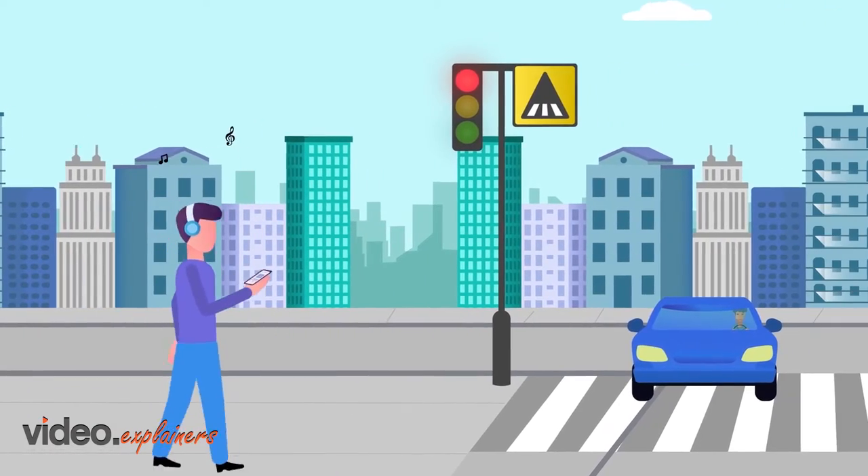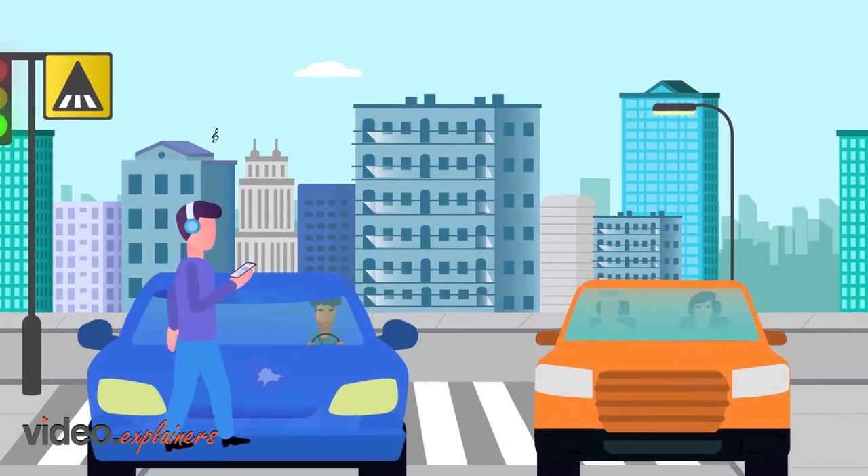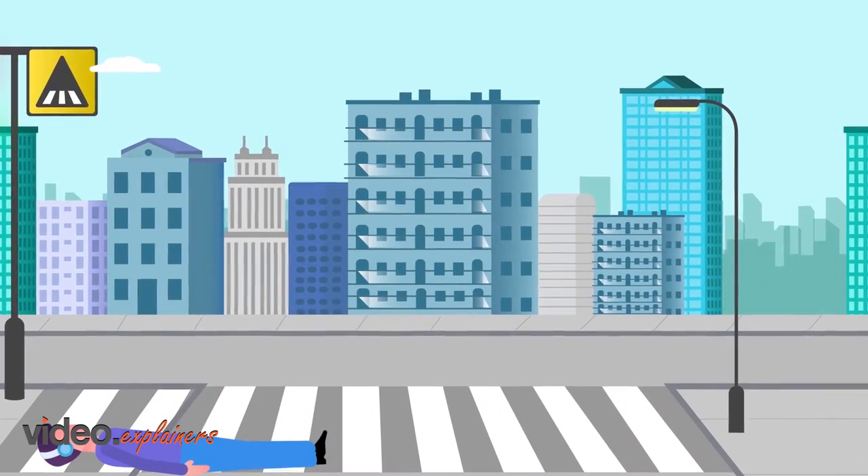Insurance is meant to make our lives easier, reducing financial uncertainty, and making accidental loss manageable. But what's covered?